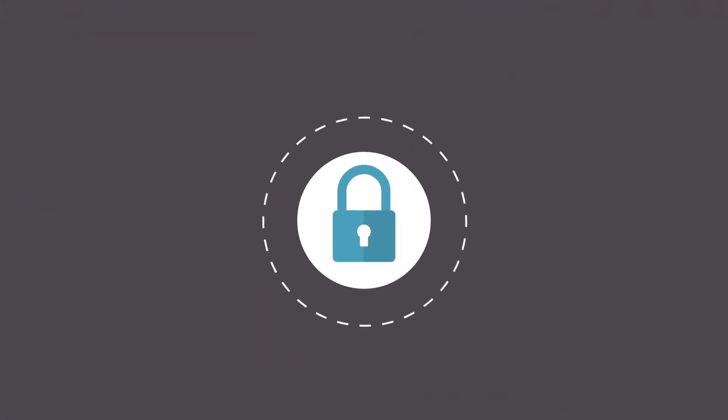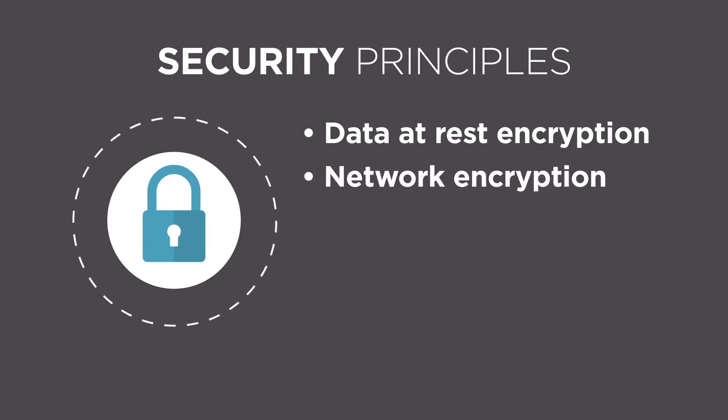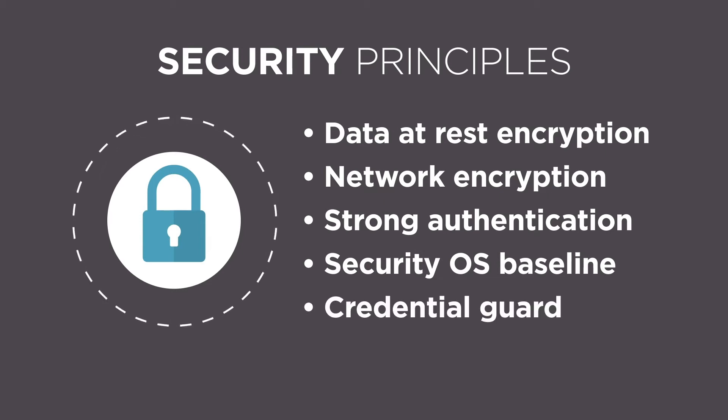The U.S. Army needs to deploy an agile and flexible cloud framework to adapt legacy software to quickly meet changing operational environments, increase readiness, and improve cyber security. The Dell EMC Azure Stack solution adopts security principles including data at rest encryption, network encryption, strong authentication, security OS baseline, and credential guard. By unifying security tools, you get visibility into your entire environment across on-premises and in the cloud to better protect all your users' data, devices, and applications.